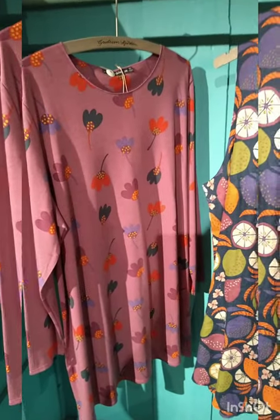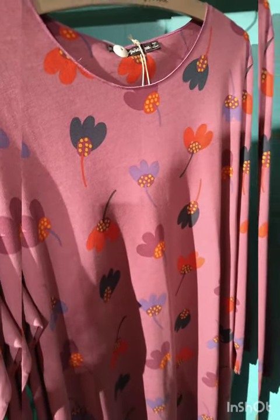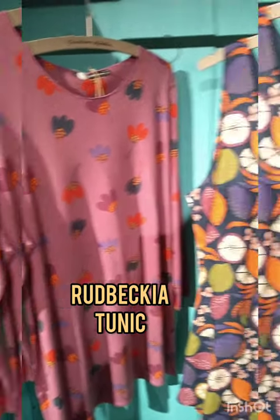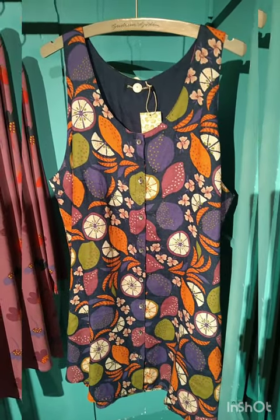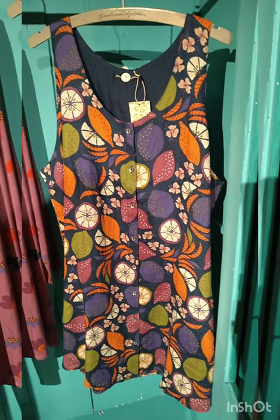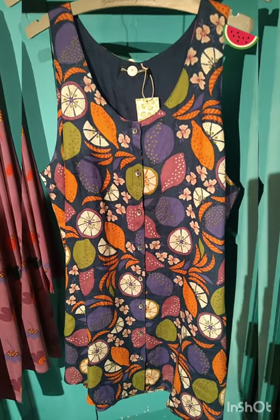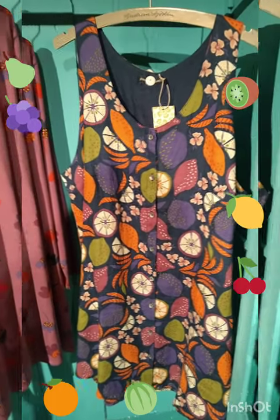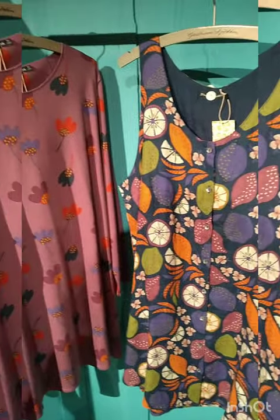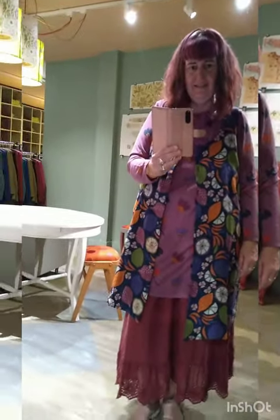This is a different combination: the tunic on the left is pink this time, with very pretty flowers in oranges, blues, and purples. I matched it with a pinafore jacket dress featuring lovely fruit print — we had a slightly different jacket in the summer collection, and now we have this for autumn. I think it's really nice and fun, so I'm going to try it on together.